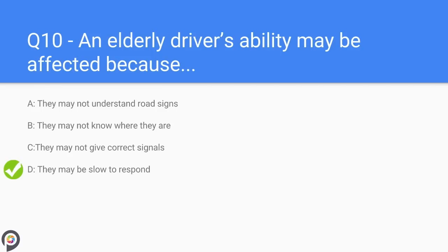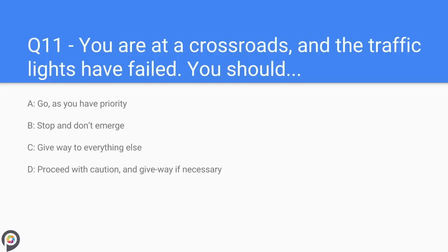Question eleven: you are at a crossroads and the traffic lights have failed. You should — A) go as you have priority, B) stop and don't emerge, C) give way to everything else, D) proceed with caution and give way if necessary. Proceed with caution and give way if necessary. It is always important to make progress when driving where possible.